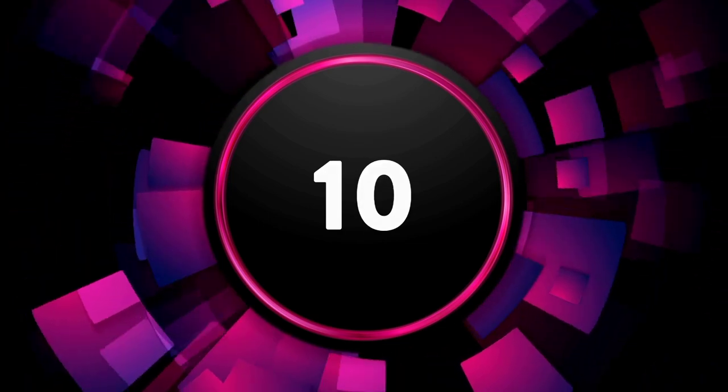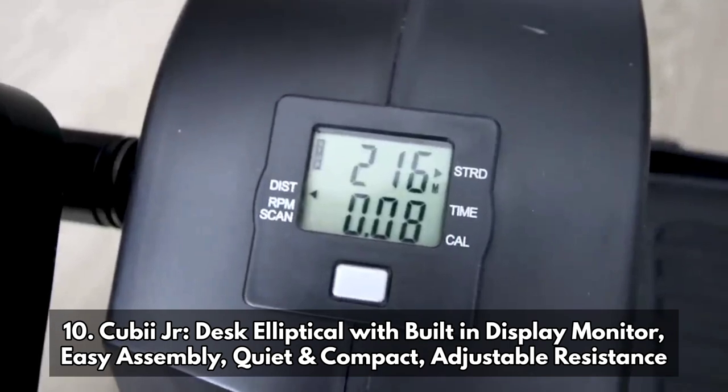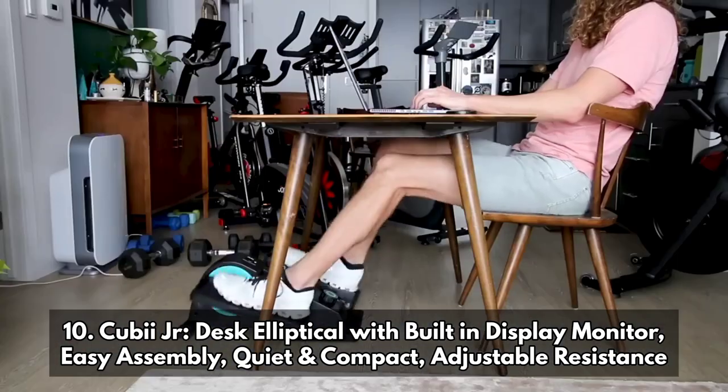The 10th on the list is the QBI Junior Desk Elliptical with Built-in Display Monitor. Features include easy assembly, quiet and compact design, and adjustable resistance.